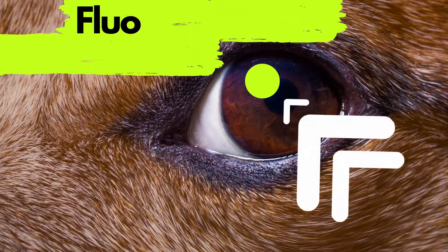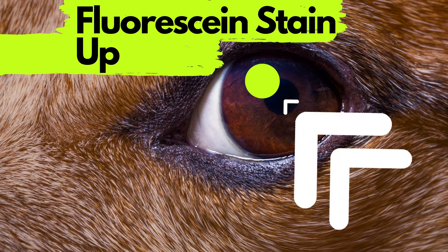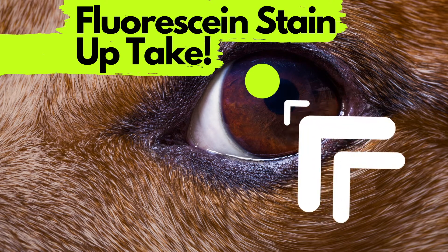However, if the dye collects in the eye, what is happening is the superficial layer of the cornea has been worn away, and the underlying layer — called the stroma — absorbs all the fluorescein. It then glows when the veterinarian shines a blue light onto the eye. This allows us to see how big the ulcer is, how deep it is, how much damage there is, and what we need to do to fix the problem.